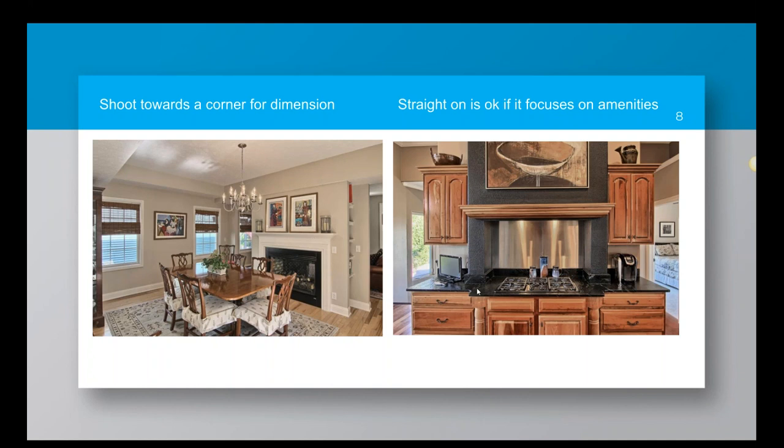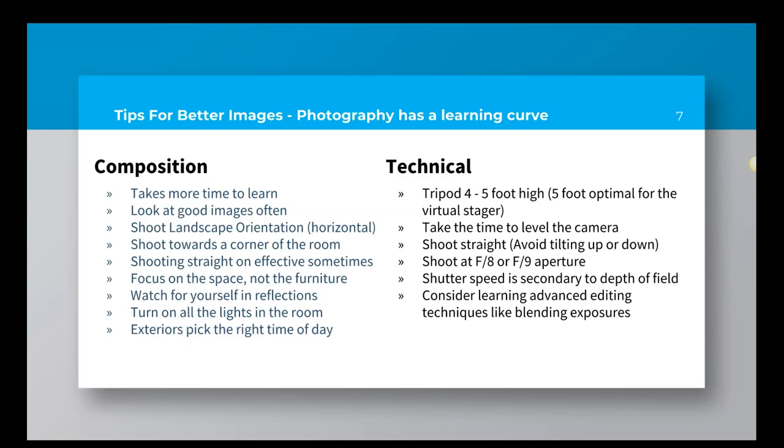Shooting straight on can work in some situations — it's a matter of preference and circumstance. For instance, in kitchens with an island looking towards the countertop, shooting straight on will often work. Where it doesn't work is in a bedroom shooting straight on at the bed — that makes it look like you're trying to sell the furniture rather than the space. And of course, we're trying to sell the space.